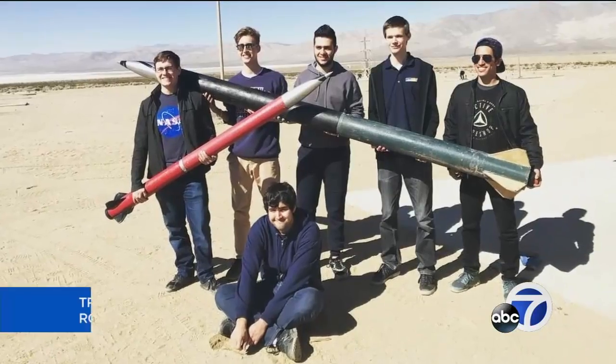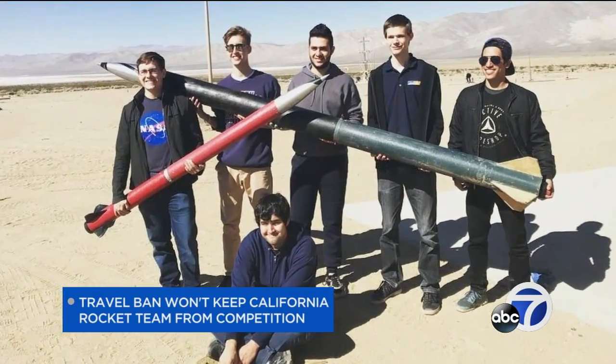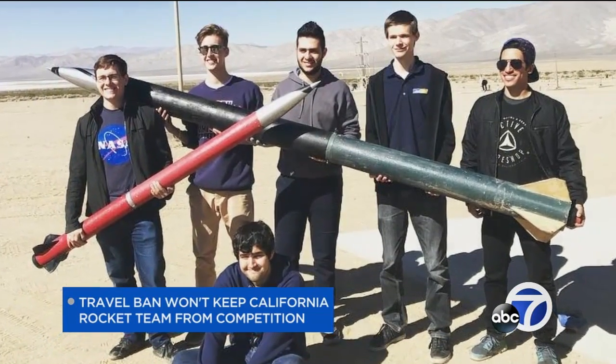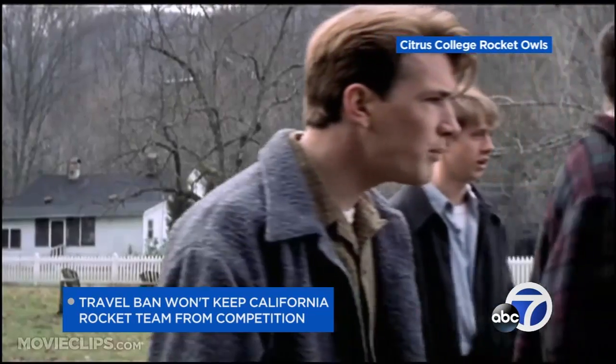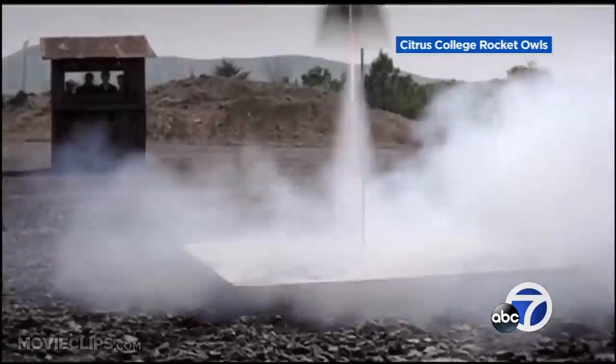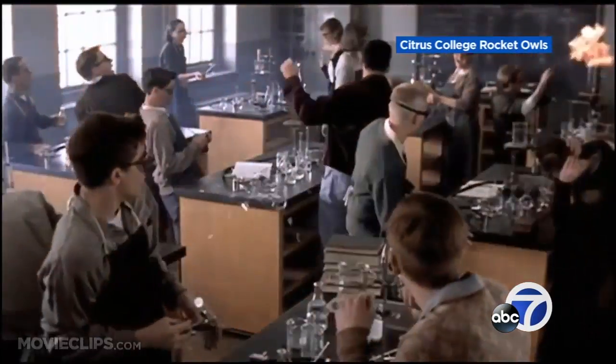It looks like a student rocket team from Southern California will get to go to NASA's annual competition in Alabama. California law blocks state-funded organizations from spending money in states that discriminate against gay people. But today the Citrus College Board is expected to allow the Rocket Owls to go, after pushback from several people including author Homer Hickam, whose life story was the basis for the book and movie October Sky. The students raised their own money to pay for the trip.